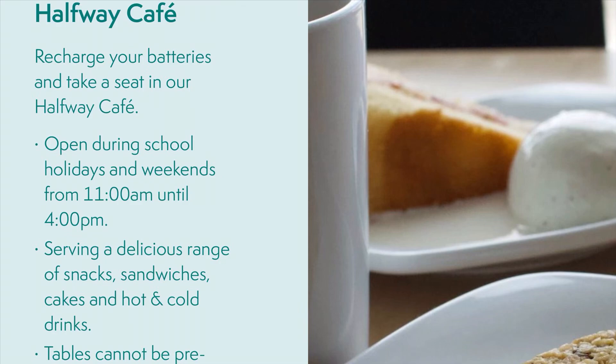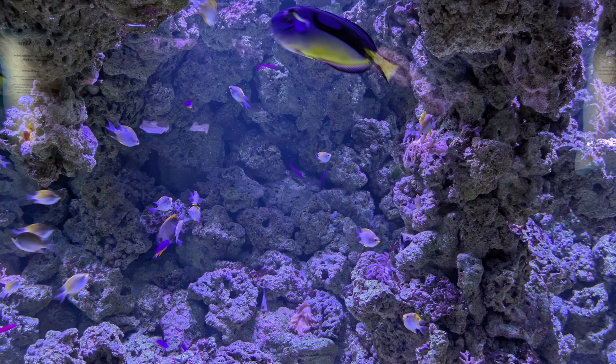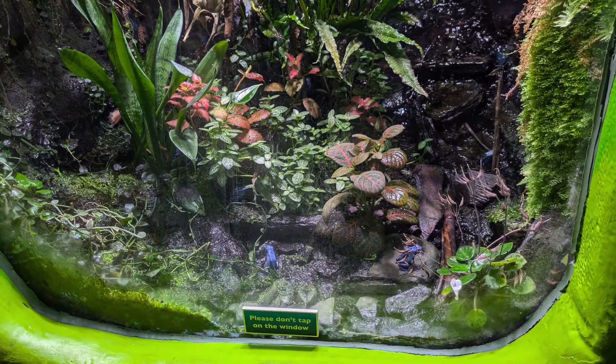It's a really great visit. At the halfway point there's a halfway café as well. Basically you start at the top, you take some lifts, and then you work your way back down.